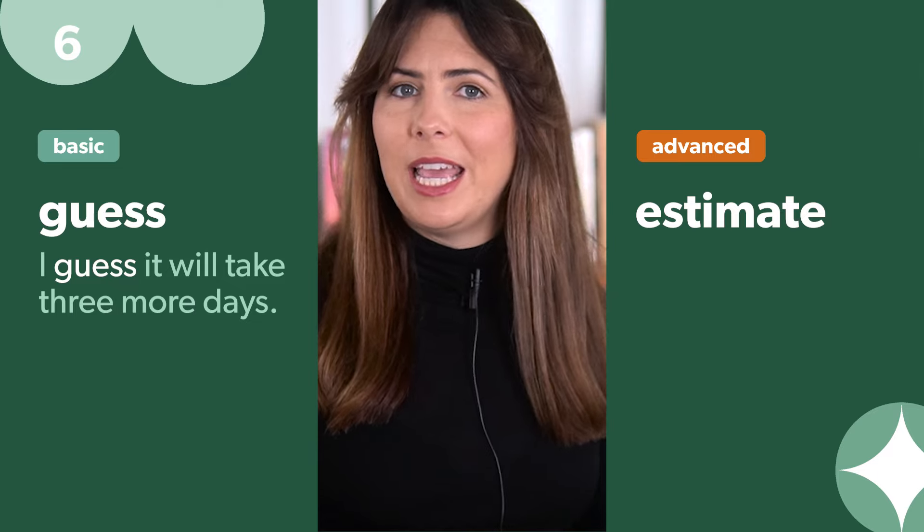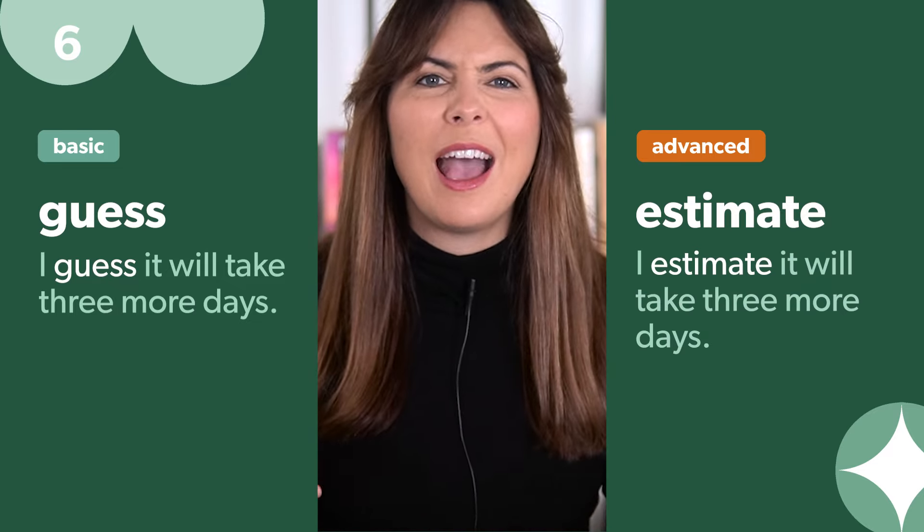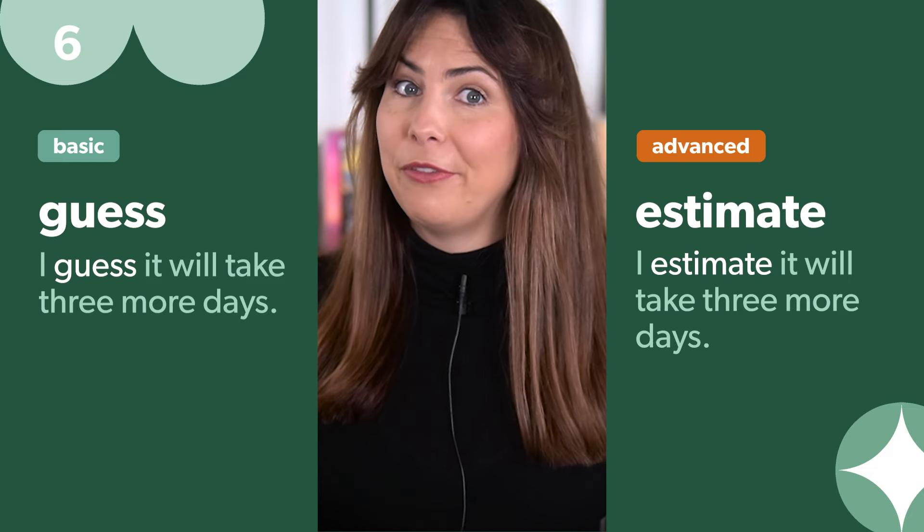'I guess it'll take three more days' becomes 'I estimate it will take three more days.' This sounds more calculated and confident, which is very helpful in a professional context.